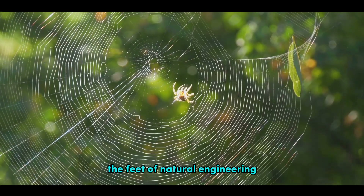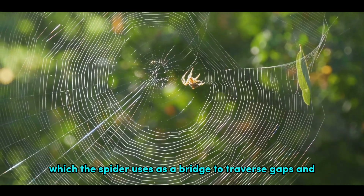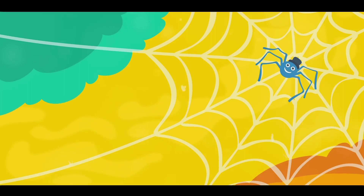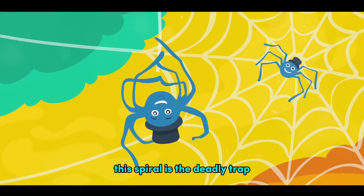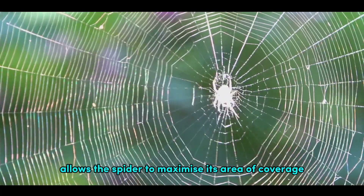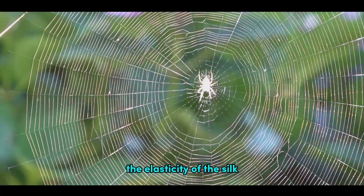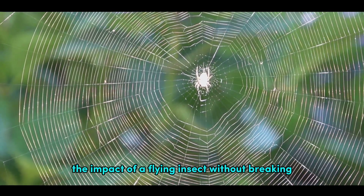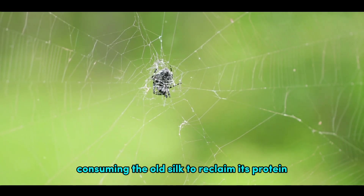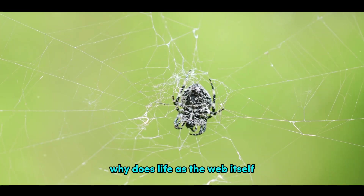The design of a spider's web is a feat of natural engineering. Each web begins as a single thread, which the spider uses as a bridge to traverse gaps and establish the web's anchor points. From there, the spider builds a framework of non-sticky silk before adding the final touch — a spiral of sticky capture silk. This spiral is the deadly trap that ensnares unsuspecting prey. The spiral pattern allows the spider to maximize its area of coverage, increasing the chances of capturing prey. Furthermore, the elasticity of the silk means that the web can absorb the impact of a flying insect without breaking. But a spider's web is not permanent — some spiders rebuild their webs every day, consuming the old silk to reclaim its protein. This cycle of creation and destruction, of building and consuming, is as much a part of the spider's life as the web itself.